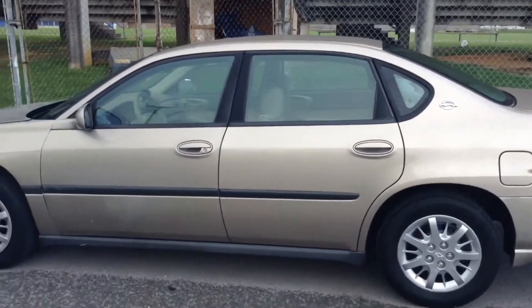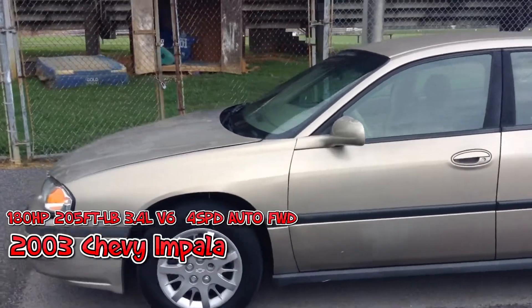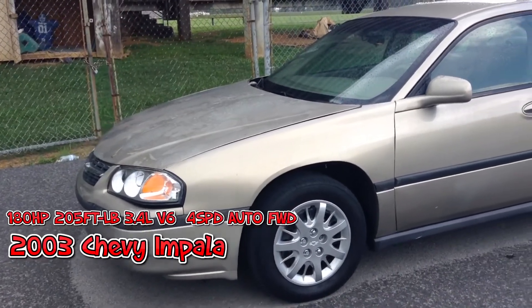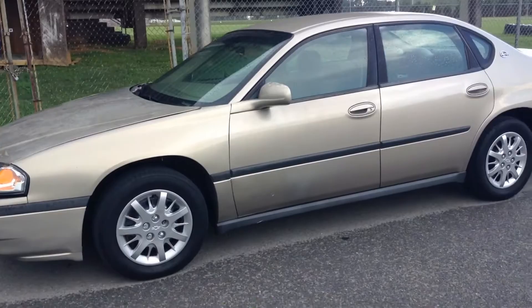Hello and welcome to Daily Driven everybody. Today we're going to be checking out this 2003 Chevy Impala. It's got a 3.4 liter V6 engine, a 4-speed automatic transmission, 180 horsepower, 205 lb-ft of torque, and you can regularly find them for about $1500 on Craigslist.